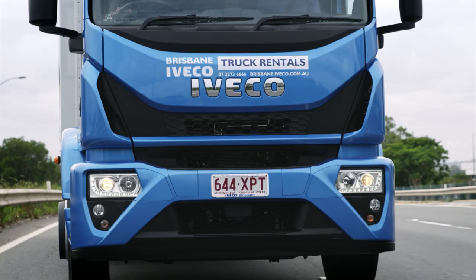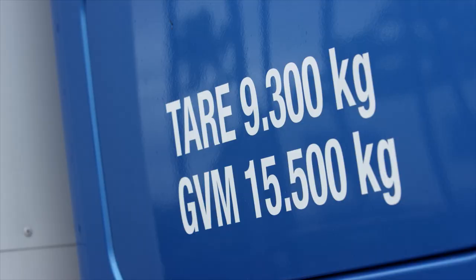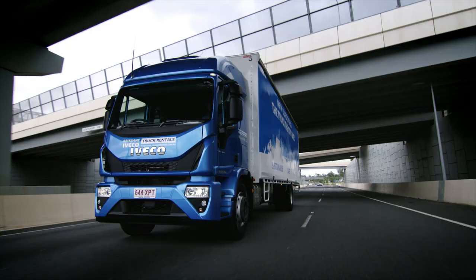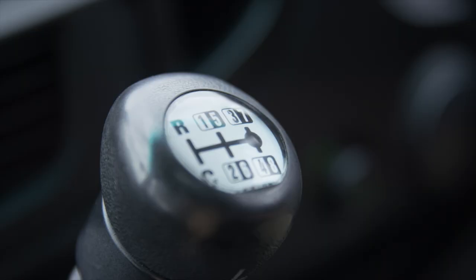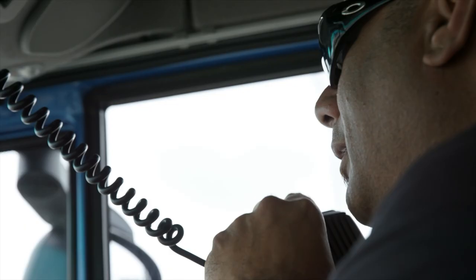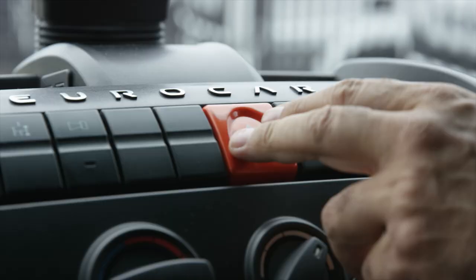And to top it off, a driver airbag. The Eurocargo GVMs range from 12 to 18 tonnes and are available with both Euro 5 and the new Euro 6 engines, combining reduced emissions performance with outputs of up to 280 horsepower and 1000 Nm. There's a choice of either a 9-speed manual or a 5-speed fully automatic transmission, ideal for those long interstate drives for general freight, refrigerated, tilt tray, or other specialist applications.